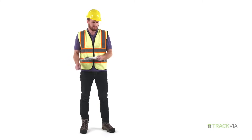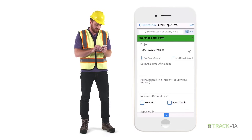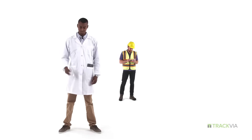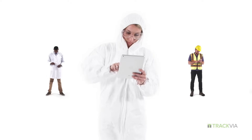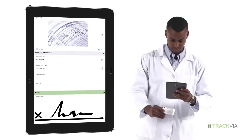Instead of using paper or spreadsheets, employees can access assignments or enter data with mobile devices from a job site, the halls of a hospital, on the assembly line, wherever their job takes them. They can also work faster — scan barcodes, take pictures, and even capture signatures and geolocation information.